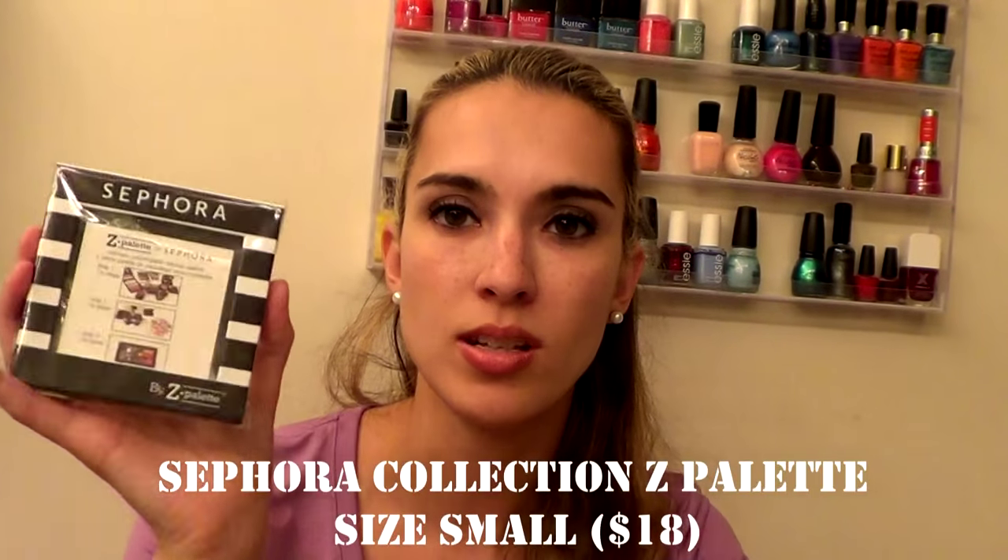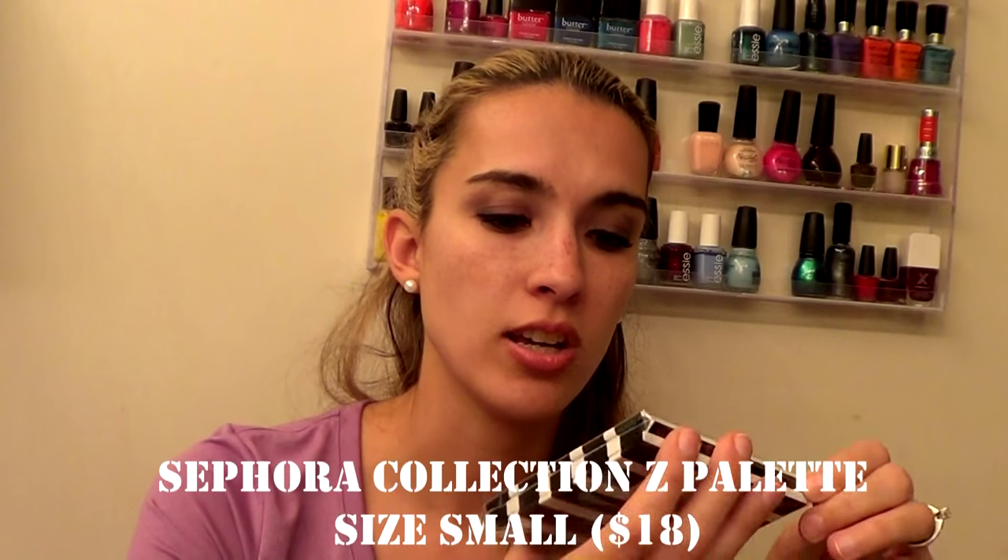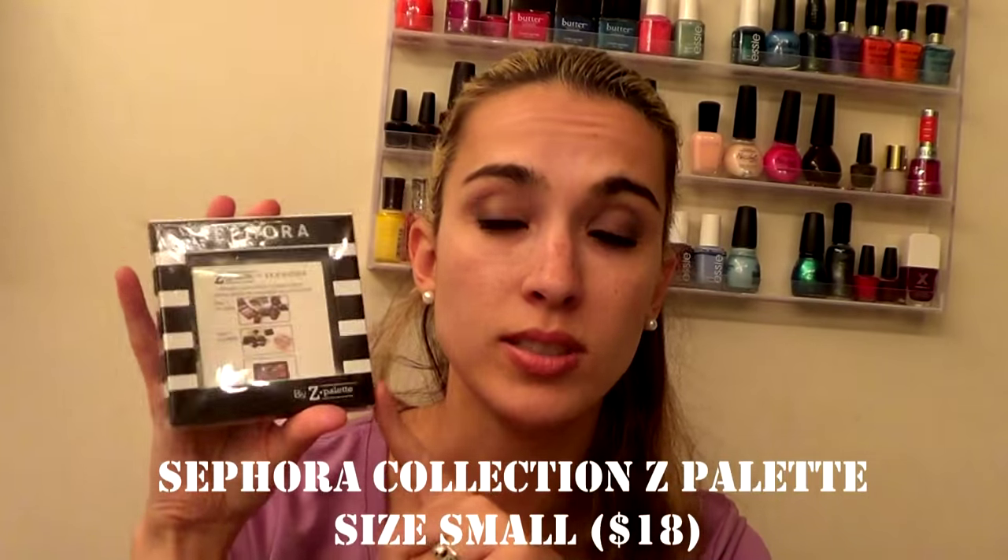I also wanted a small Z Palette to fill with my favorite eyeshadows after I finish up palettes — so I don't have too many eyeshadows at once. It's actually smaller than I expected. It looks like it holds about nine shadows. I'm excited to try de-potting some shades — if you have any video recommendations for how to de-pot eyeshadows, let me know below. This was about $8 to $10 after the sale.